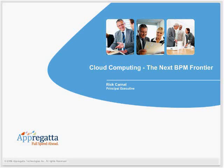I'm here to introduce Rick Carnall. He is a principal executive with Apregata Technologies and an expert in business process management. He's going to talk about cloud computing — the next BPM frontier. So without further ado, I will turn it over to Rick.